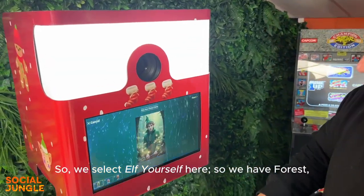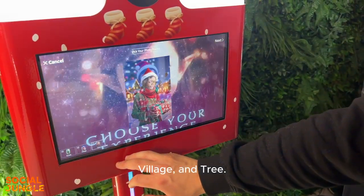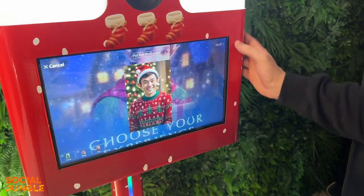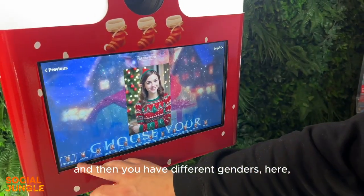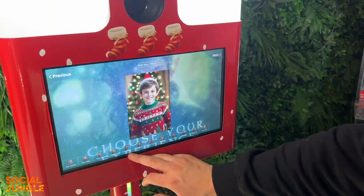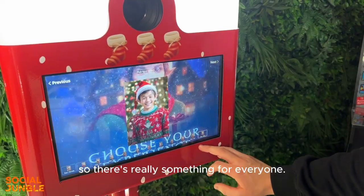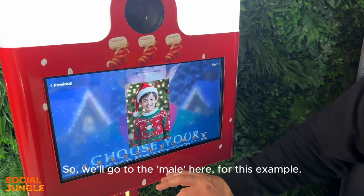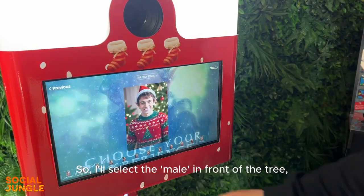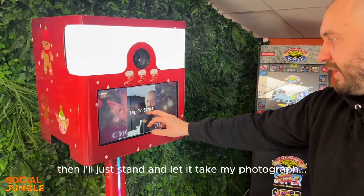We select Elf Yourself and we have three settings: Forest, Village, and Tree. You select one — we'll go with Tree — and then you choose different genders and ages, boys and girls, and different skin tones and ethnicities, so there's really something for everyone. I'll select the male in front of the tree, hit Next, then stand and let it take my photograph.